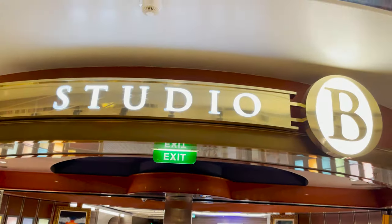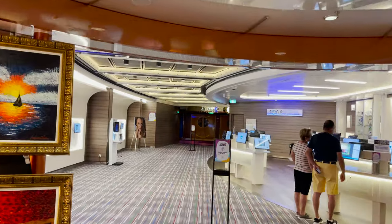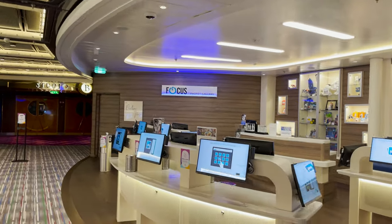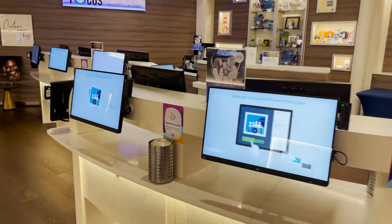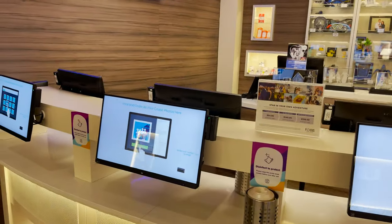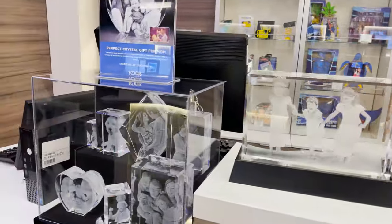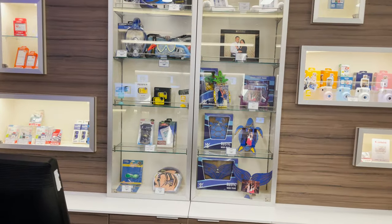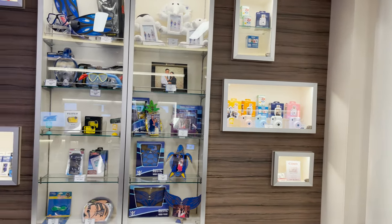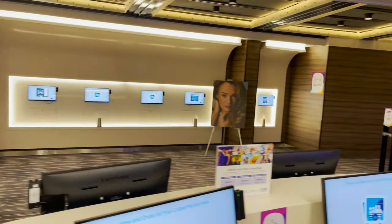Continuing forward we enter the Studio B area and find the Focus Photo Gallery, where you can swipe your SeaPass card and view photos the staff has taken throughout your journey. You can purchase photos along with lots of souvenirs and keepsakes — etched crystal, picture frames, SD cards, Insta-print cameras, snorkel equipment, and even camera gear. They have many self-serve stations set up to help you manage your photos.